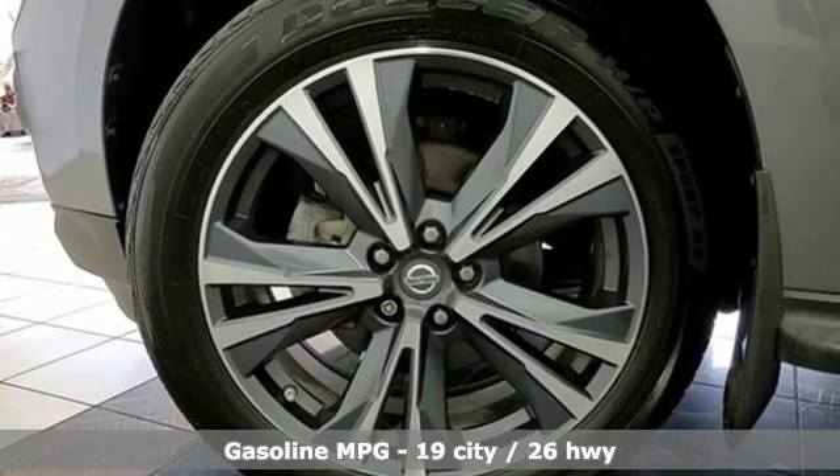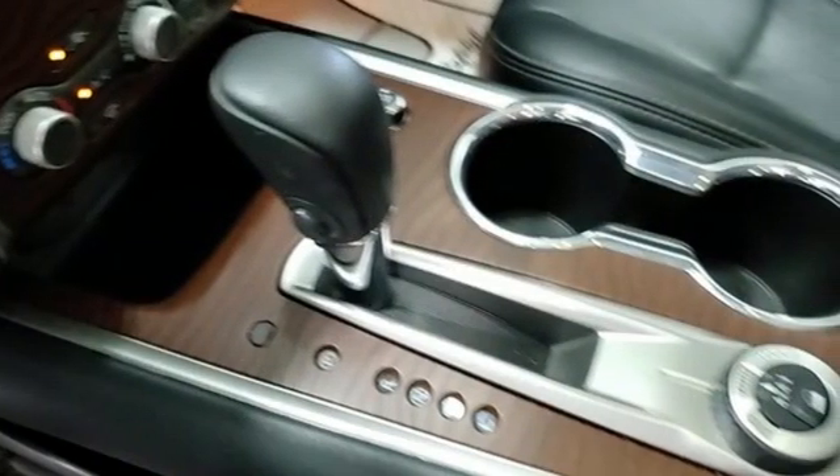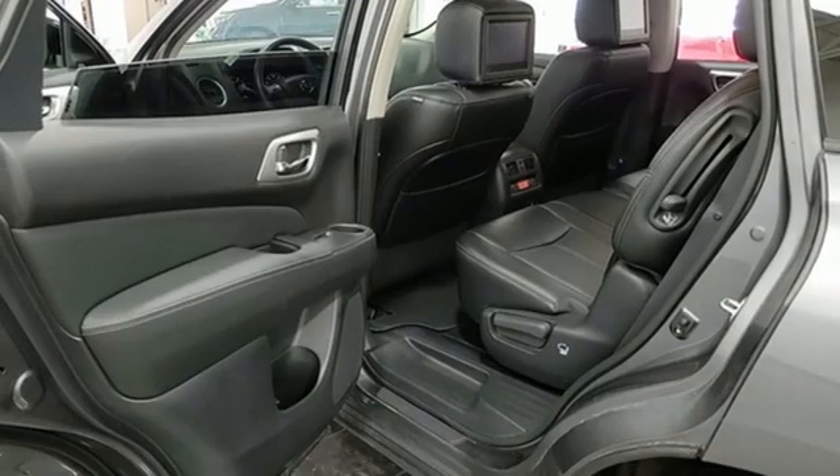Continuously variable automatic transmission, heated and ventilated leather bucket seats, integrated navigation system, rear parking sensors, dual zone climate control, memory exterior door mirror settings.